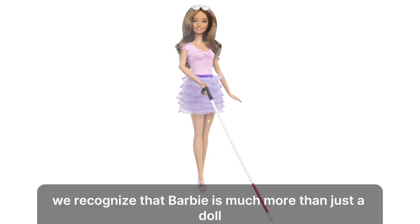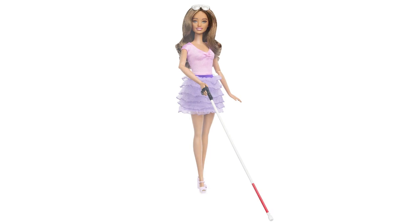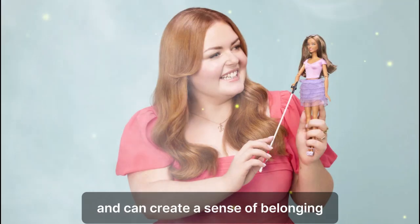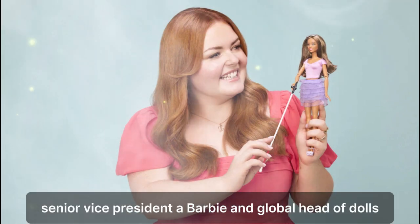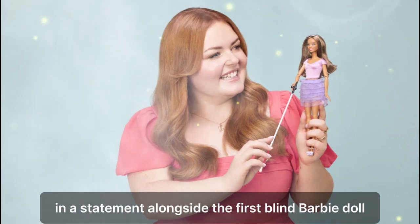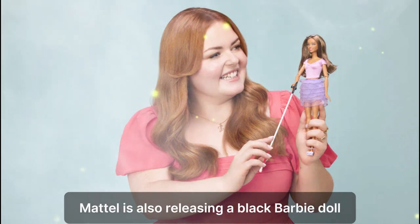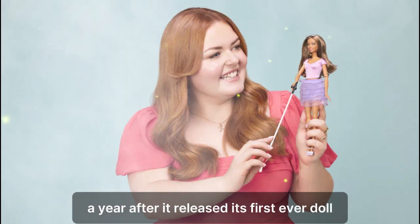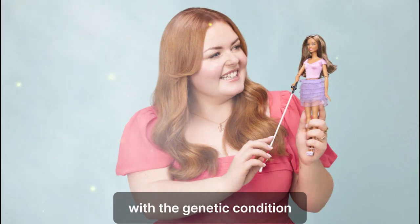"We recognize that Barbie is much more than just a doll. She represents self-expression and can create a sense of belonging," said Krista Berger, Senior Vice President of Barbie and Global Head of Dolls, in a statement. Alongside the first blind Barbie doll, Mattel is also releasing a Black Barbie doll with Down syndrome to further diversify its range, a year after it released its first-ever doll with the genetic condition.